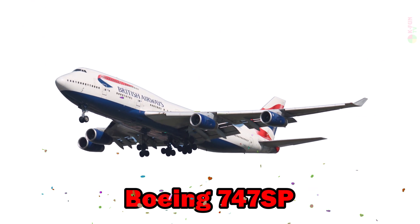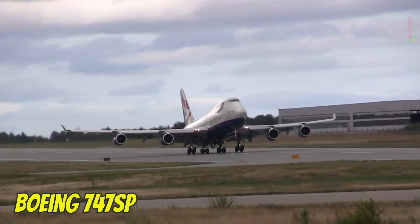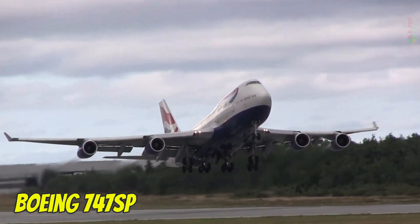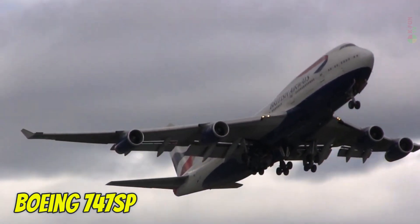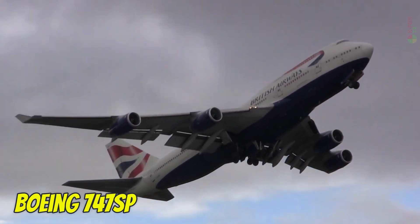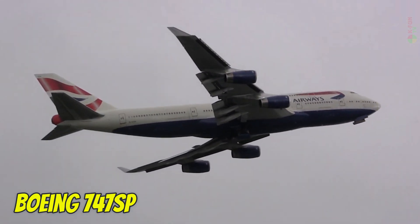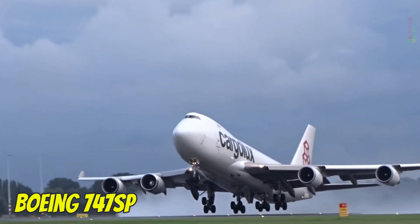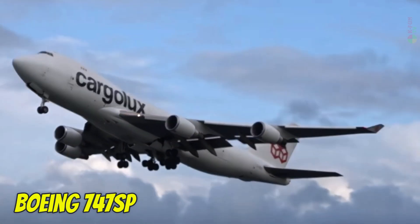Boeing 747 SP. The Boeing 747 SP is a shortened version of the 747 designed for ultra-long-haul routes. It is 56.3 meters long, has a range of 12,300 kilometers, and seats around 276 passengers. It was favored for intercontinental flights and was also used by NASA.